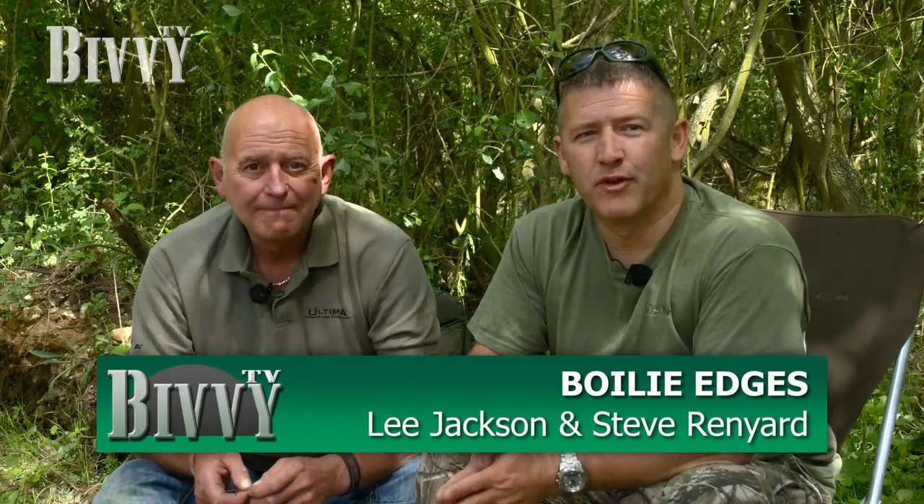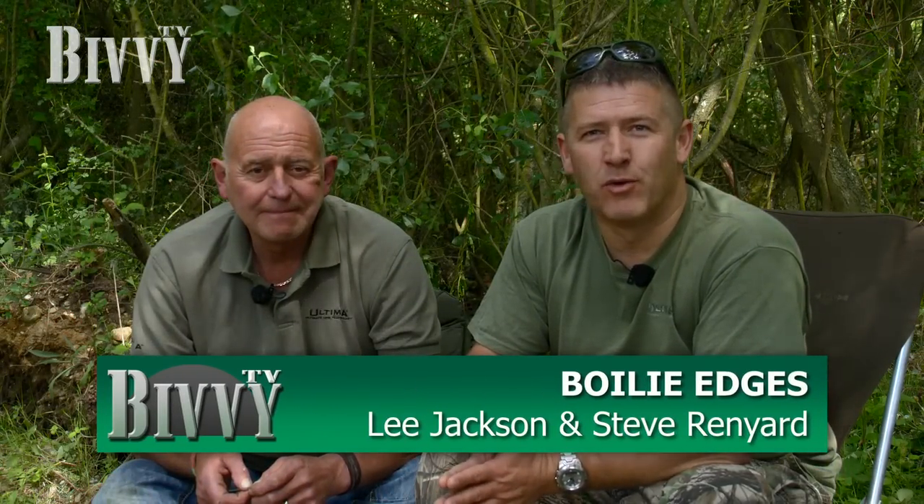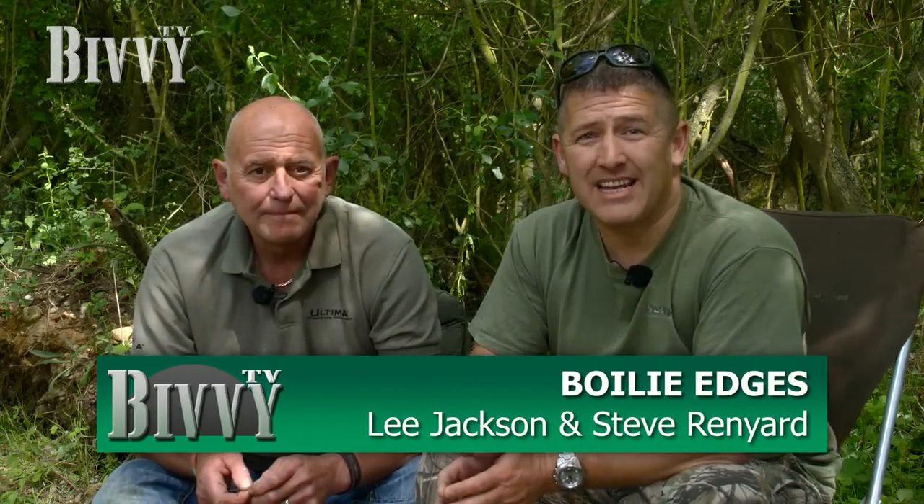We're here with Lee Jackson, a phenomenon in carp angling. He's been doing it over 40 years. We're talking about a key edge, which is bait. We just want to know a few thoughts — how Lee breaks down the process, what he uses and why he uses it. So over to you, Lee.